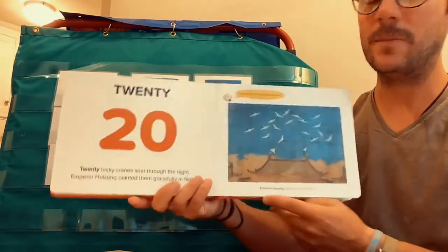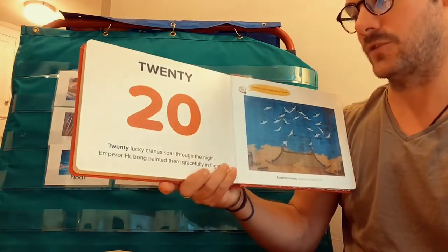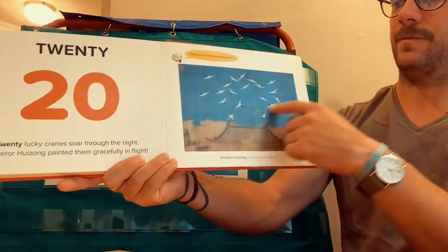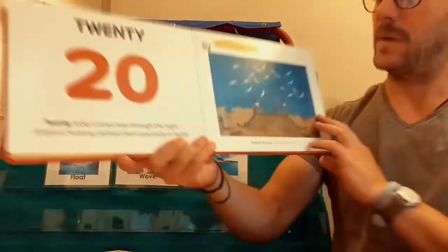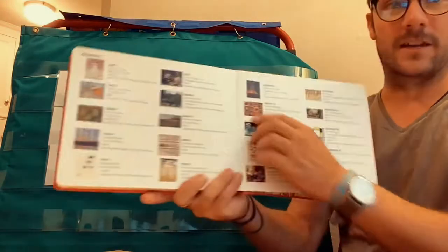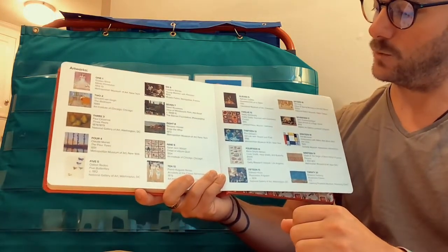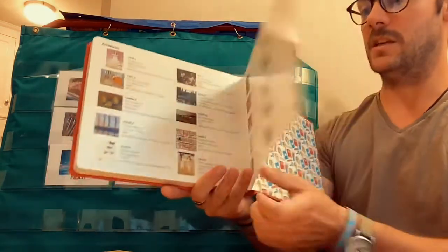Twenty — we made it! Twenty. Twenty lucky cranes soar through the night. Emperor Huizong painted them gracefully in flight. Look at that — beautiful cranes. They soar and fly, maybe to find some food and some water. And on the back of the book, friends, it tells you all about each picture and the number, and when it was painted. Wonderful.